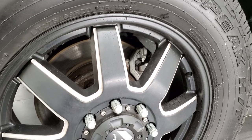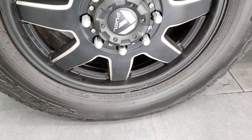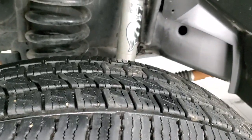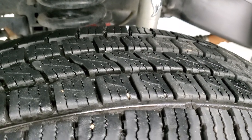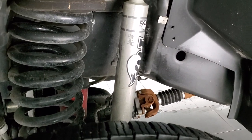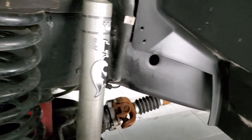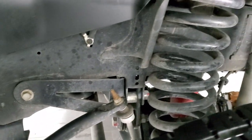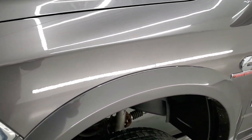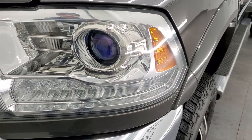This one comes with 20 inch painted and polished aluminum fuel rims and Falken Wild Peak HT tires — LT 275/65 R20s. They have a really good amount of tread left, probably 70 to 80 percent. It does have a suspension lift kit on it with Fox shocks. The frame and underbody is exceptionally clean — this was owned in Texas and Colorado. Front fenders are in nice shape, no dents or dings, and the headlight lenses are nice and clear.